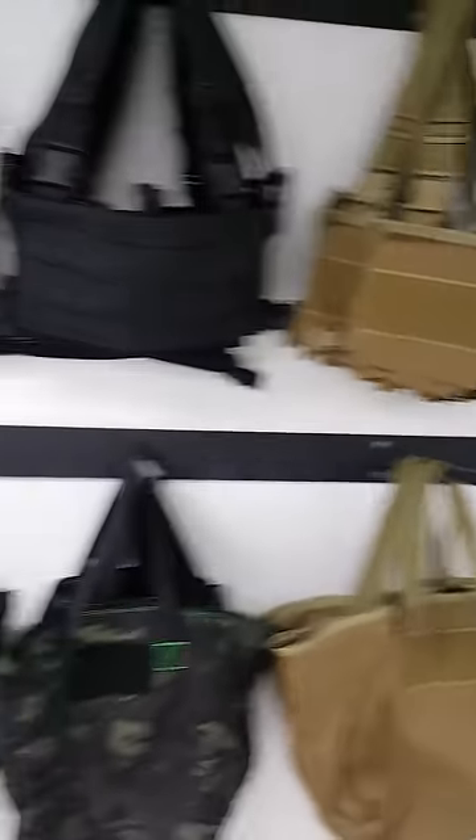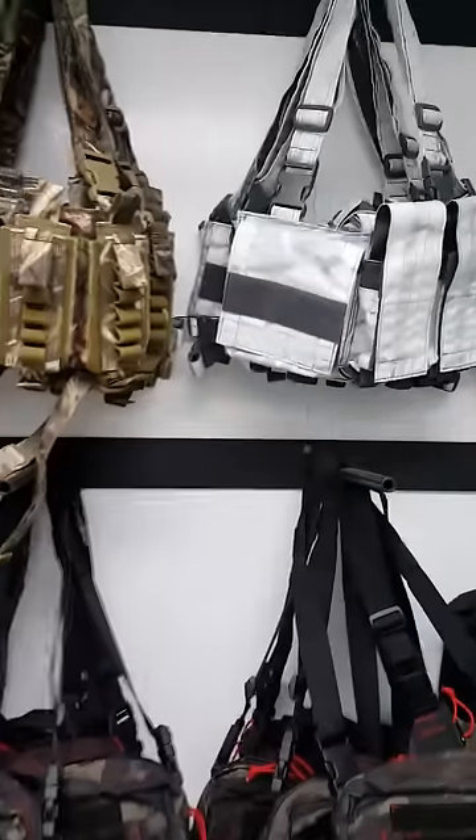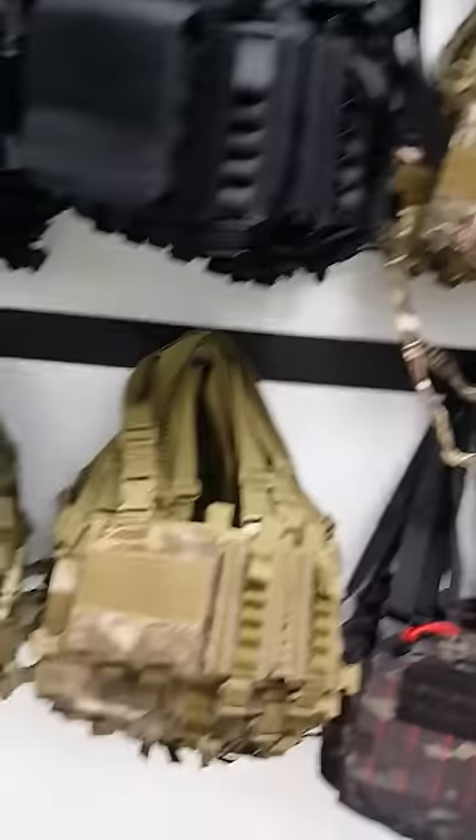We have some Max4 shotgun rigs that are available. I don't know if they're online — if you want one and the system won't let you order it, let me know. Same with any of this stuff: if the inventory won't allow you to add it to the cart, just shoot me an email and get it taken care of.